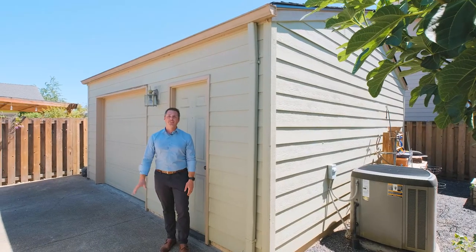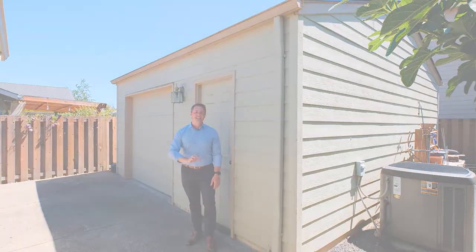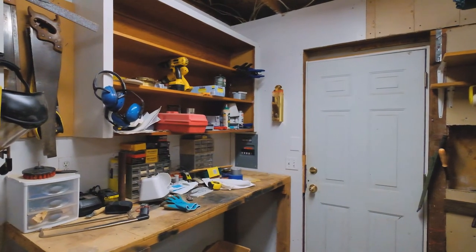One of the great features of this home is it's located in a really nice desirable neighborhood and it has an 18 by 20 foot shop that's perfect for all sorts of different trades and crafts and hobbies.